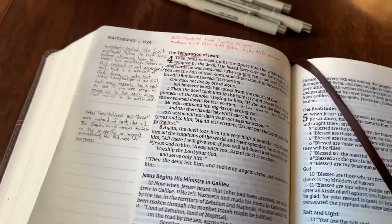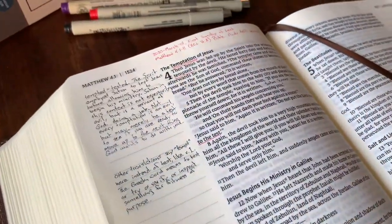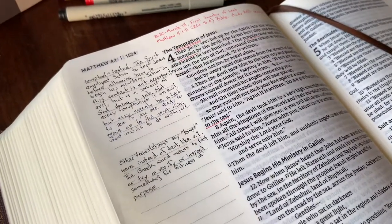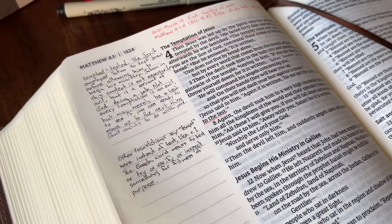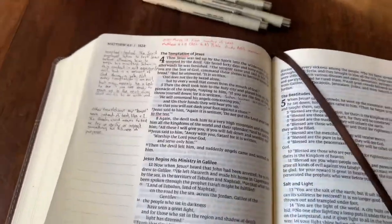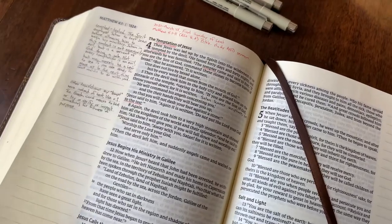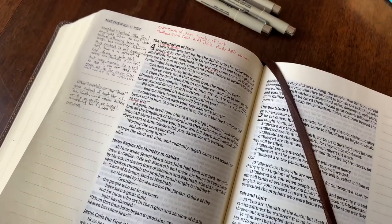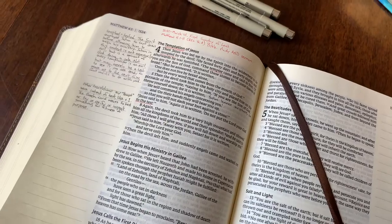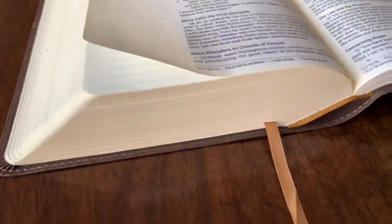I like to date my entries so that in the future I can come back and read them — I want to see how my understanding changes over time. In older journaling Bibles, I may have a couple of years of dated notes, and there's a real difference in understanding that I appreciate.